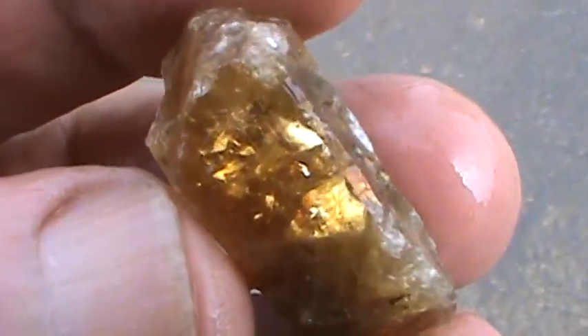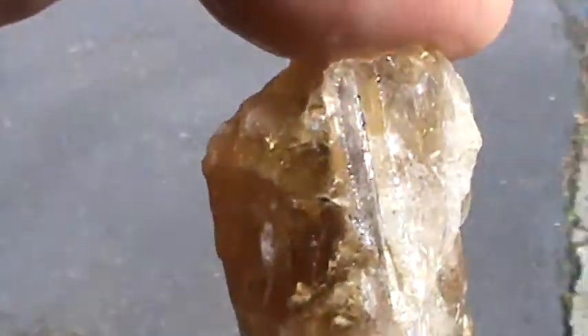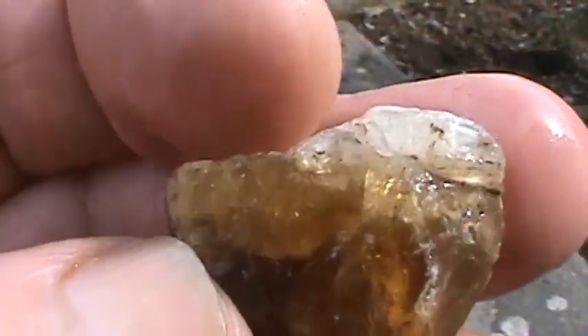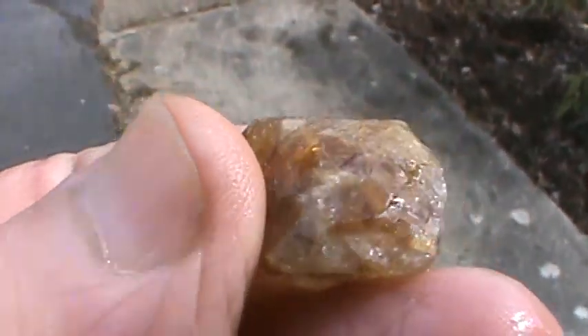And this guy looks like topaz. I don't know where it came from. It's heavy — really heavy for its size. Looks like there's fractures pretty much where you need to cut. I'm going to put it on the wheel and see what I can do with it. Nice little piece. I don't even know if it's topaz, I'm just guessing. Pretty heavy for quartz — I've messed with a lot of quartz.